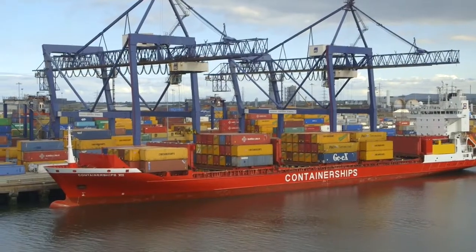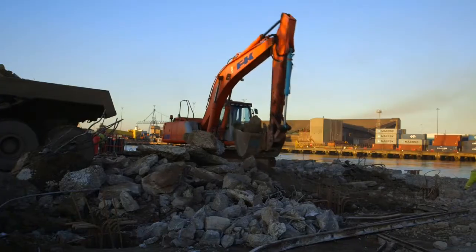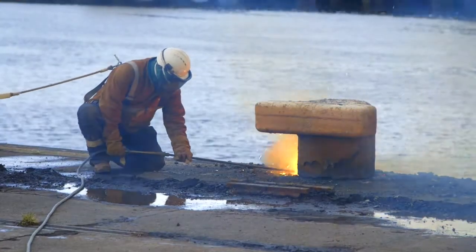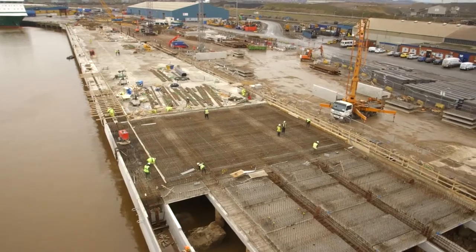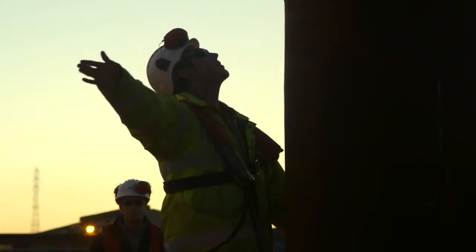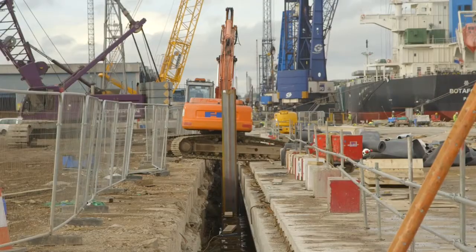The main works involve reconstructing 300 metres of an existing quay. The existing quay is an open pile structure and we have the complexity of demolishing that quay as well as constructing the new one while keeping the docks fully operational at the same time. We've used the existing deck as our temporary works for the piling operations — cored holes through it, put the piles in, and then come along after to reconstruct, rather than demolish everything and then come back to install the piles.